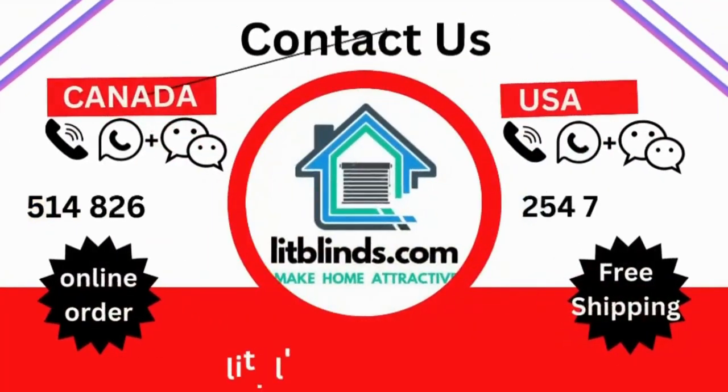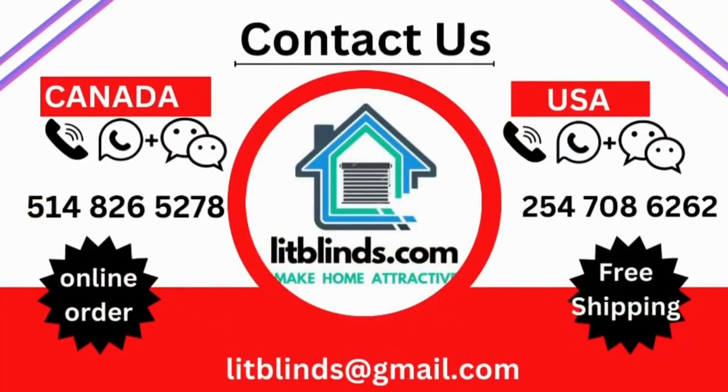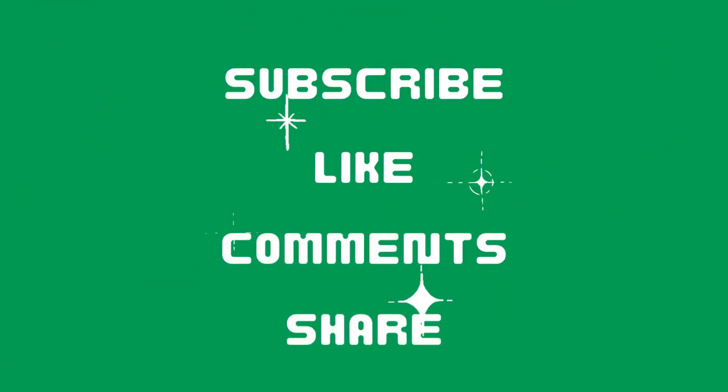Contact us at Canada 514-826-5278 or USA 254-708-6262, or email at litblinds@gmail.com. Thanks for watching. Don't forget to subscribe, like, comment, and share.